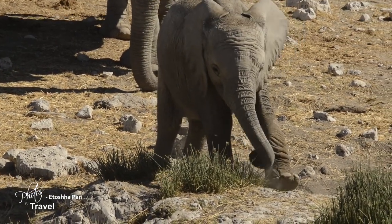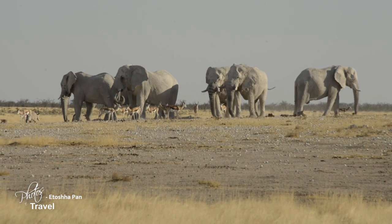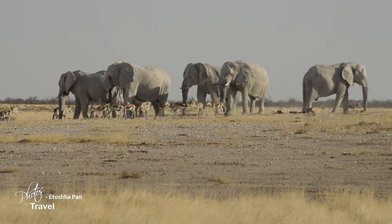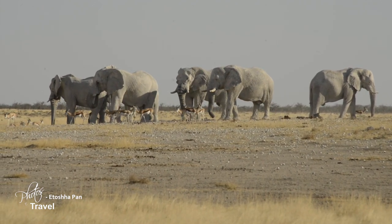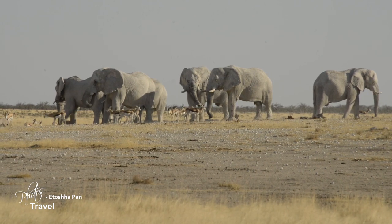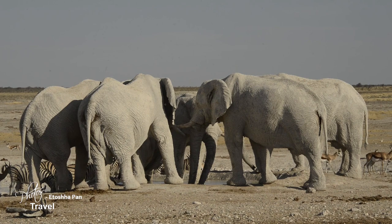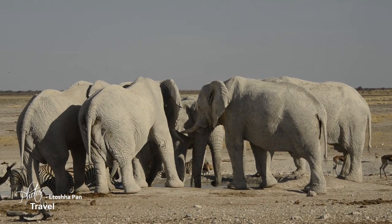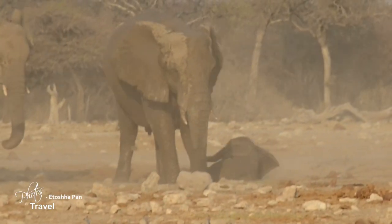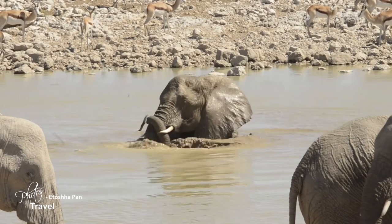Elephants are very protective of their young, and each baby is raised by a group of nannies who look after the newborn if mom is feeding or just out for a stroll. As soon as danger threatens — be it lions or bull elephants — they quickly rally around the calf, ensuring it will not be put in harm's way. Elephants love frolicking in the sand or mud. It not only keeps them cool, but also protects them from the ultraviolet rays of the sun.